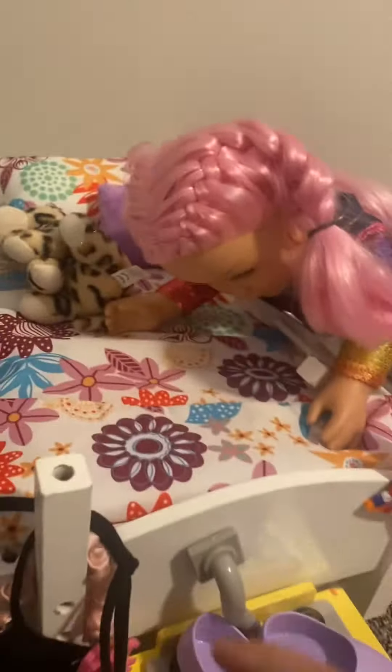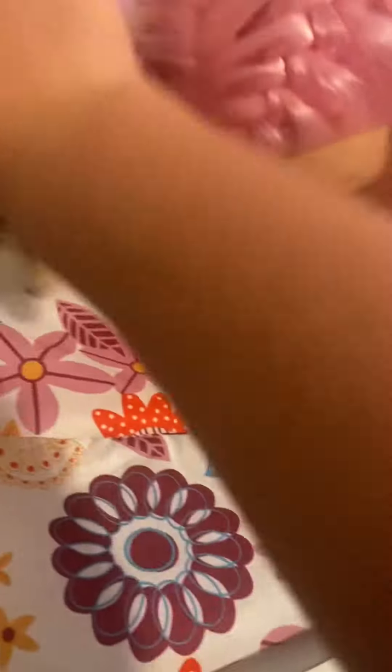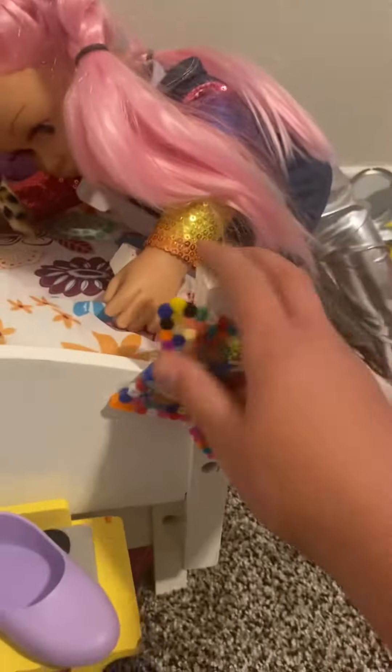Then we have this towel that they can dry off. And then we have her bed. I think that's so cute. We have her stuffed animal, her bed, two pillows. Then we got this picture thingy. I think it's so cute.